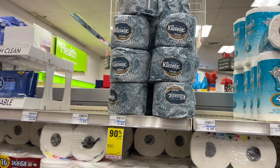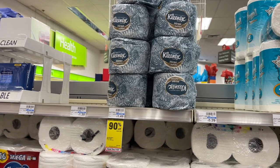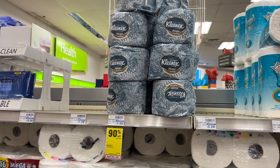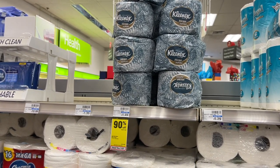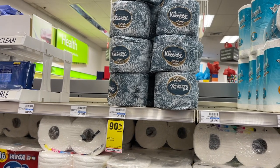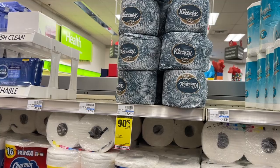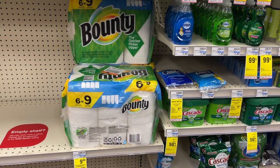The Kleenex single rolls are back for 90% off, so you can catch these for just 14 cents each. I'm going to pass on this deal today, but definitely grab these if you are a fan of the Kleenex toilet paper — this is a great stock-up price per roll.